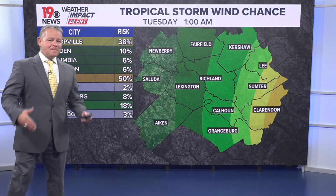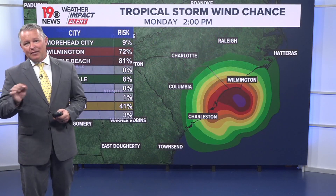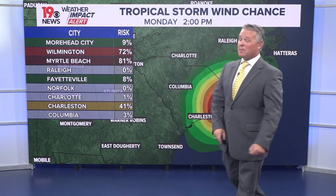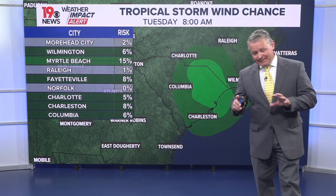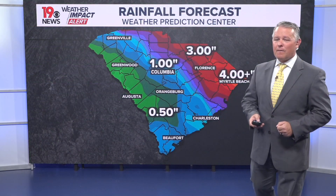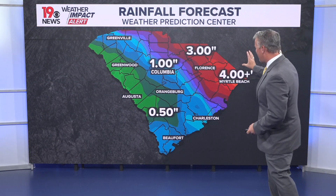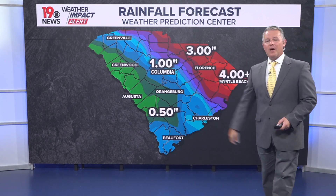We're really not expecting strong winds for us here across the Midlands, but there is that outside threat — we could have some tropical storm force winds. The greatest threat for tropical storm force winds is obviously in the area where the tropical storm warning is in effect. But as the system moves onshore, it can still produce some rainfall for parts of the Midlands and the Palmetto State, with the highest amounts in the eastern and northern half of South Carolina.